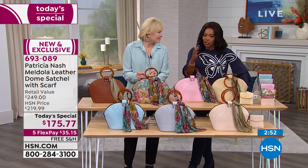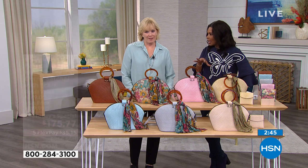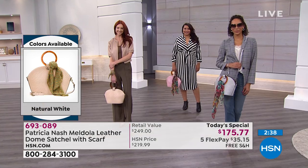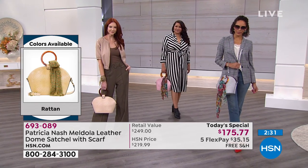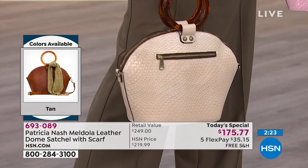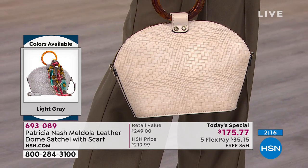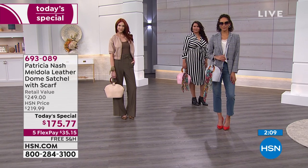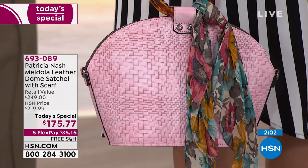I used to say, well, if it's my birthday I'll get it for my birthday — but now I say if I love it, I'm getting it for myself. Sometimes we feel like we have to give ourselves permission to do something special for ourselves. No guilt. If you love it, if you're drawn to it, if it's something you just don't see everywhere and you want it for yourself, use FlexPay. We make it very simple — you can get it home for $35.15 with free shipping.